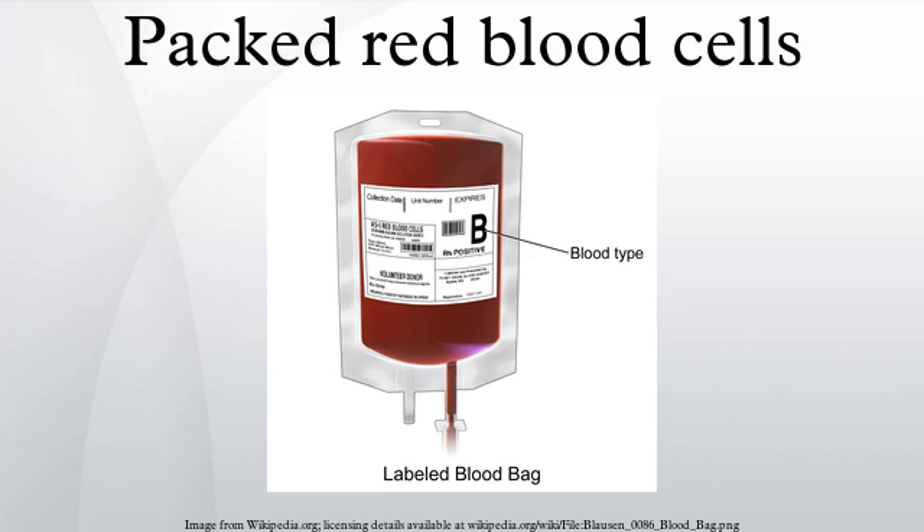In transfusion medicine, packed red blood cells are red blood cells that have been collected, processed, and stored in bags as blood product units available for blood transfusion.